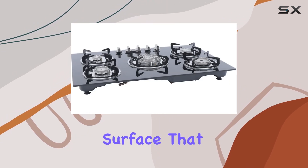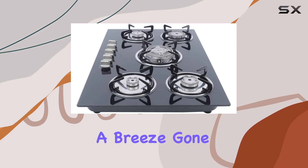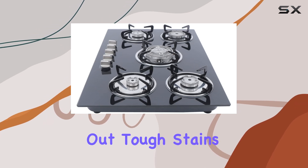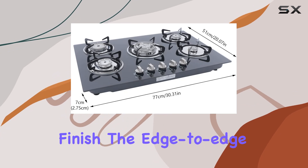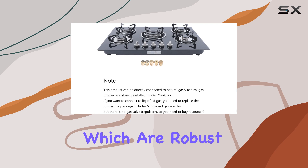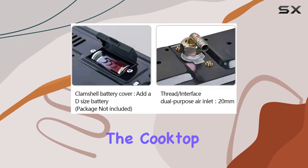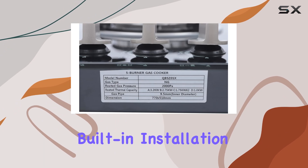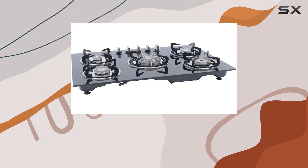Starting with the design, the cooktop features a durable tempered glass surface that not only gives it a contemporary look but also makes cleanup a breeze. Gone are the days of scrubbing out tough stains, as spills and splatters wipe off easily from the smooth glossy finish. The edge-to-edge glass is supported by porcelain enamel grates, which are robust and built to last, adding to the overall durability of the cooktop.